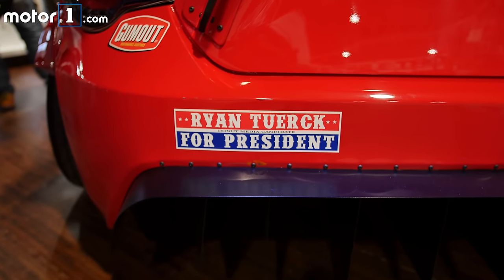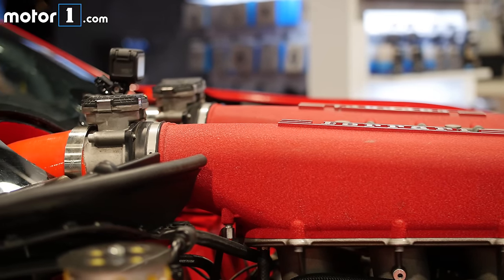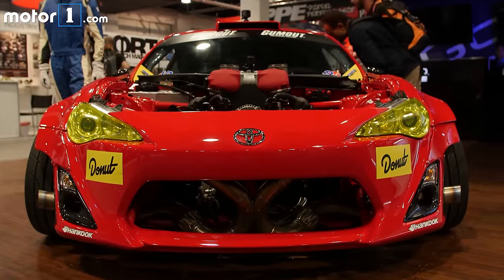As you might imagine, swapping a Japanese two-liter engine for an Italian four-and-a-half-liter engine isn't that straightforward. Obviously, it took a lot of work and shoehorning to fit the V8 in here. As you can see, the intake runners sit way above the hood line here, and a lot of the bodywork underhood had to be chopped apart to make space.